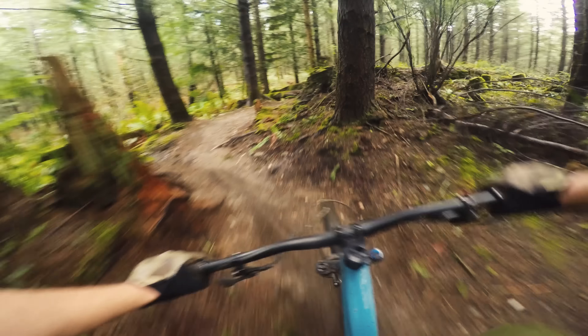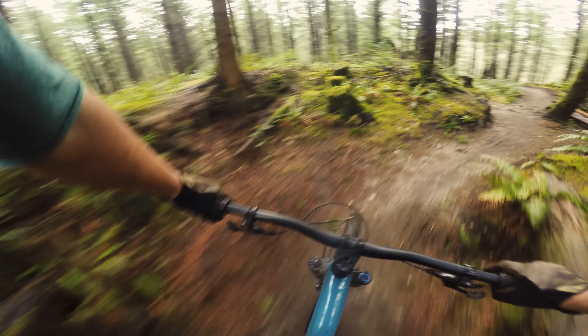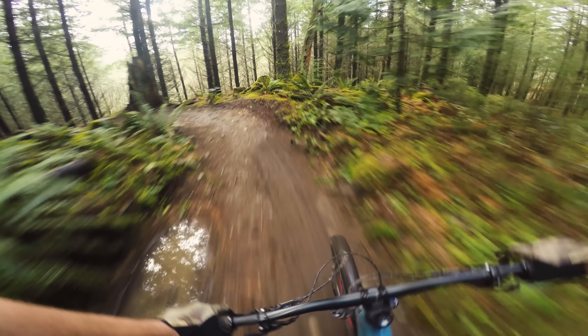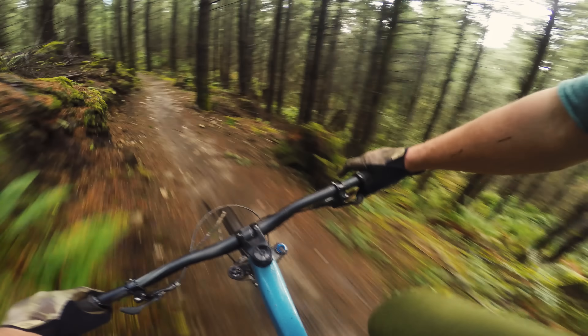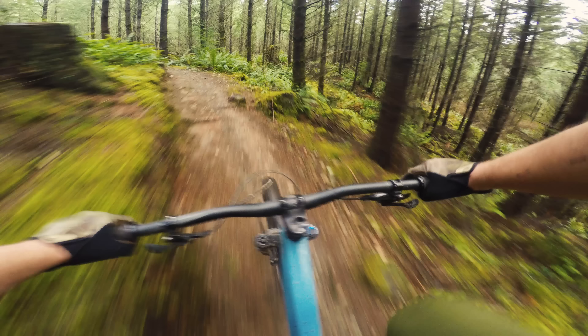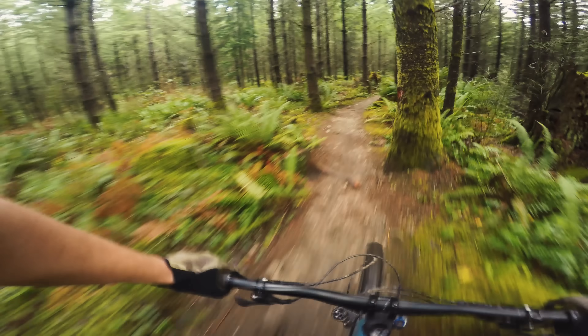These 2.6 inch tires are pretty incredible. They kind of deform and cling to things. You can run them at a lower pressure with a higher volume, and they seem to be sticking well in sloppy conditions. They put the Butcher up front and the Purgatory in the back, both with a grid casing, which is nice.